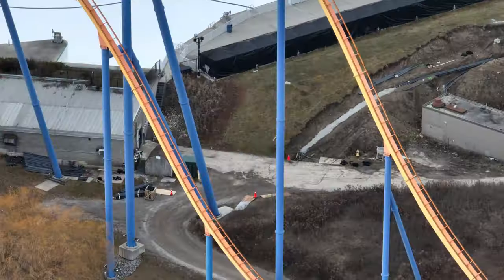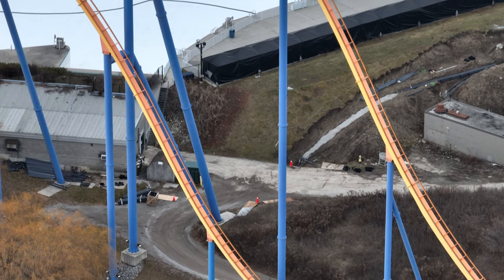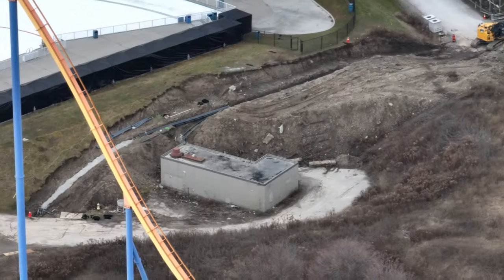I got a construction update for you guys today. We went and flew the drone as Canada's Wonderland is ramping up its construction projects, and I have a lot to discuss today.